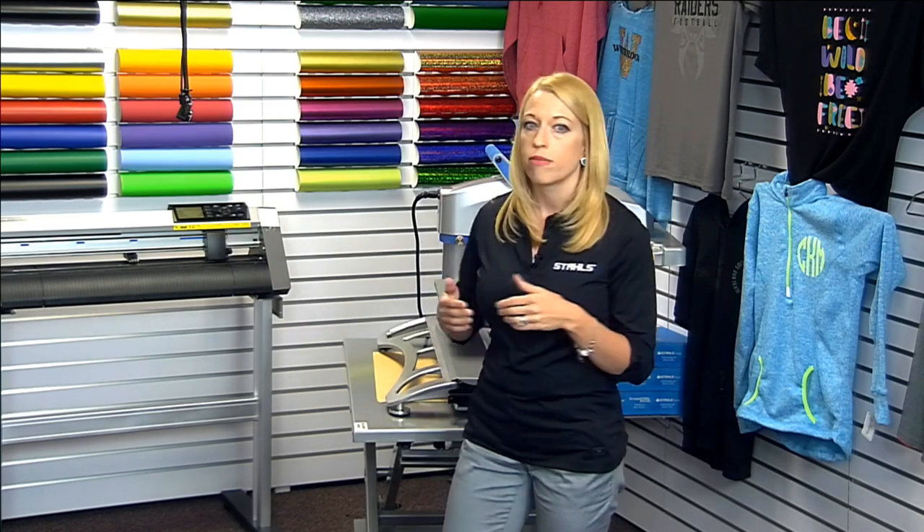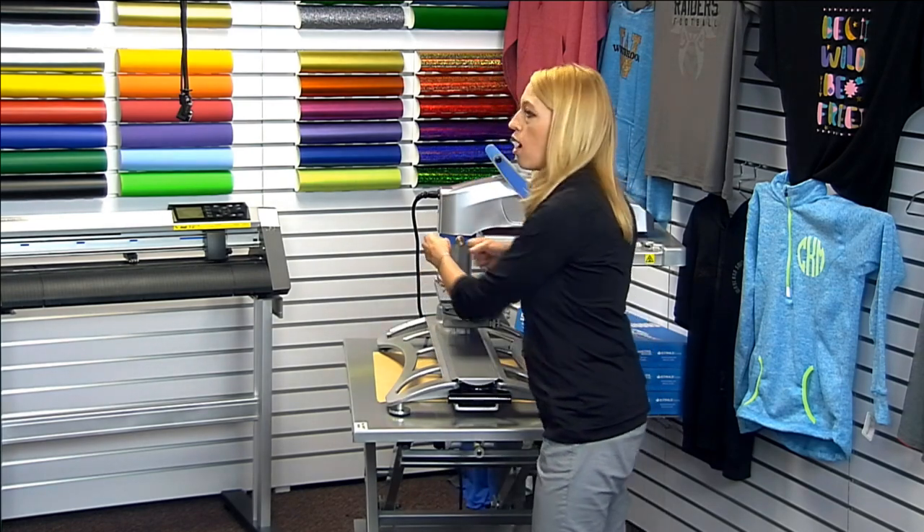Nicola asked: designs sometimes come out crooked — how to avoid this? Anything you can do for alignment is really beneficial. Purchasing a laser alignment system is great. Also, load your shirt on straight — making sure it's straight across the top is key. Using rulers and alignment tools helps as well. We have a few classes on StahlsTV.com that dive into alignment tips.